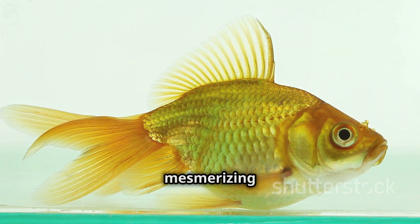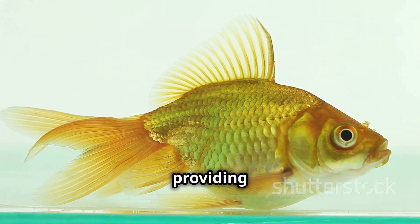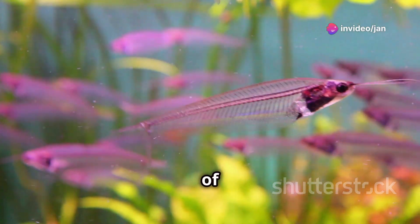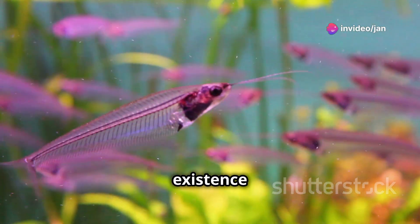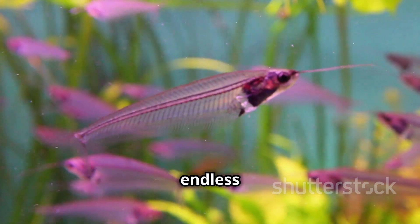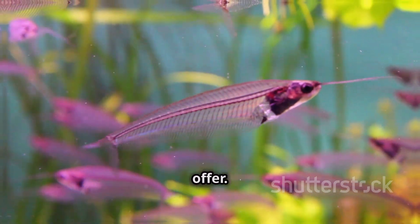Watching a glassfish swim can be a mesmerizing experience, providing a sense of peace and wonder. The glassfish is a living example of nature's wonders. Its existence reminds us of the incredible diversity and adaptability of life on Earth, and the endless marvels that our natural world has to offer.